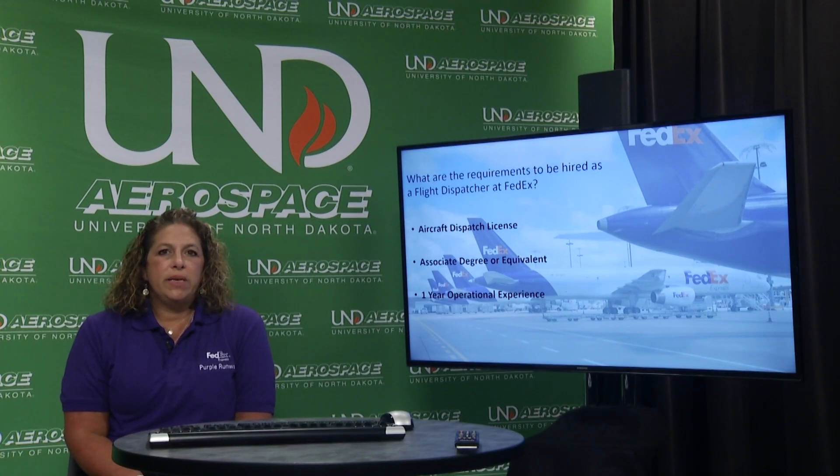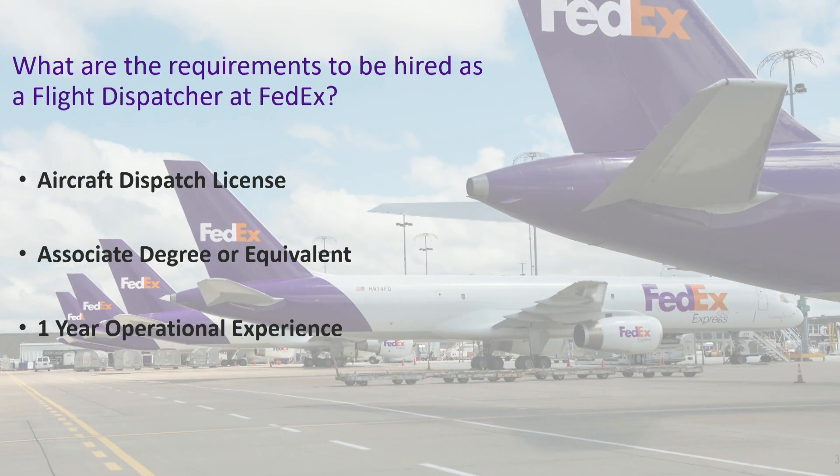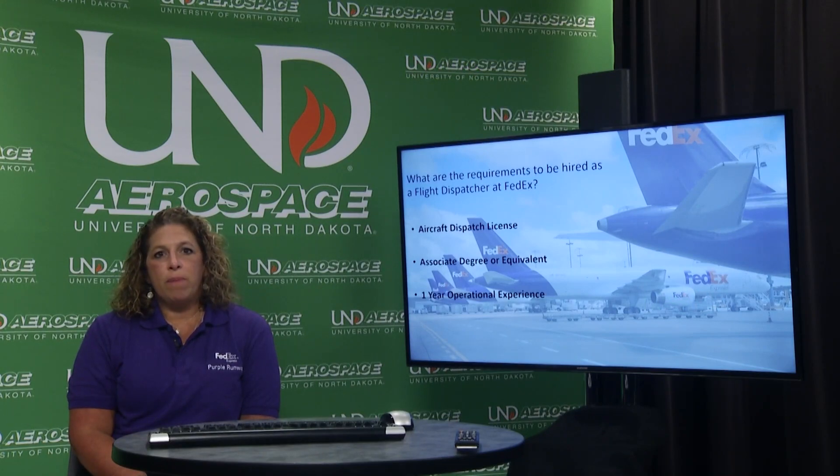What are the requirements to be hired as a flight dispatcher at FedEx? Each airline has their own requirements, but here at FedEx we require an FAA-issued aircraft dispatch license, along with an associate's degree or equivalent, and one year of operational experience. That experience could come from being a flight instructor, a pilot working for an airline, a ramp or tower controller, flight coordination, or working as a ramp agent — there are a number of different jobs that can qualify.